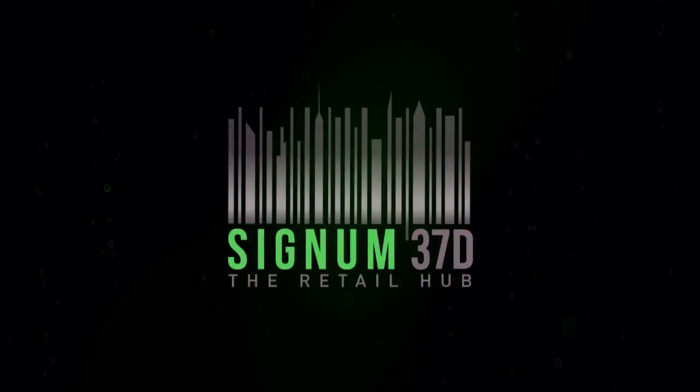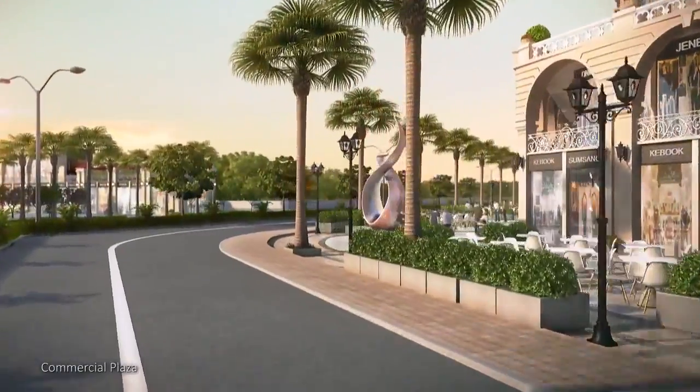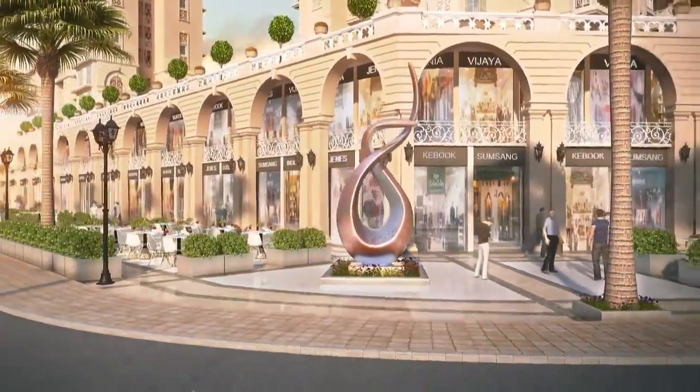Welcome to Signum 37D. Part of the project will be a commercial plaza — a daily need market overlooking the Sector Road, which will fulfill the day-to-day needs of the residents.